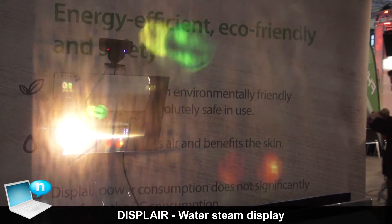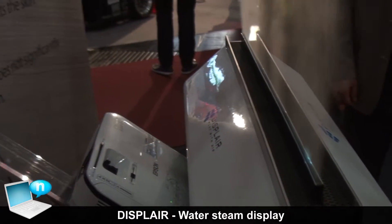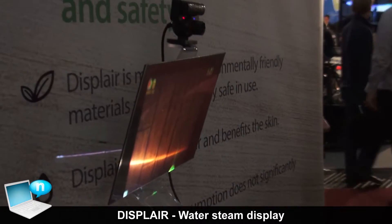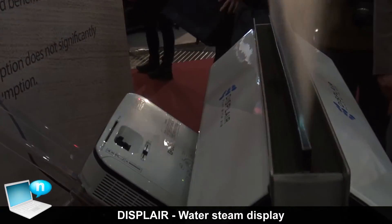We have an application on the computer and it's shown by a projector. The picture from the projector is reflected by a mirror back onto the steam so that we can see the picture on it.